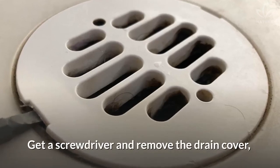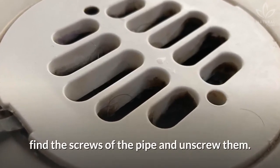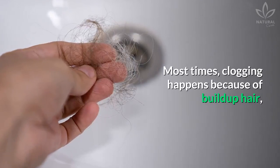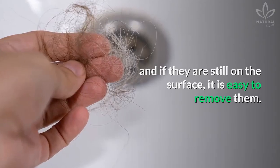Method 1: Remove the hair. Get a screwdriver and remove the drain cover. Find the screws of the pipe and unscrew them. If necessary, use a flashlight to see better. Most times, clogging happens because of built-up hair, and if they're still on the surface, it is easy to remove them.